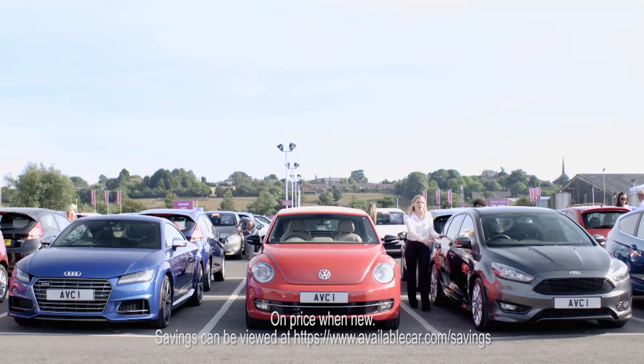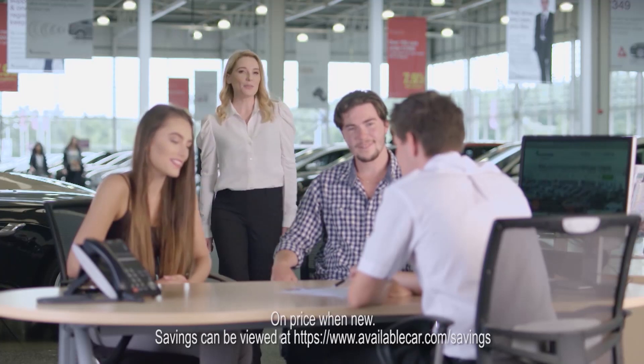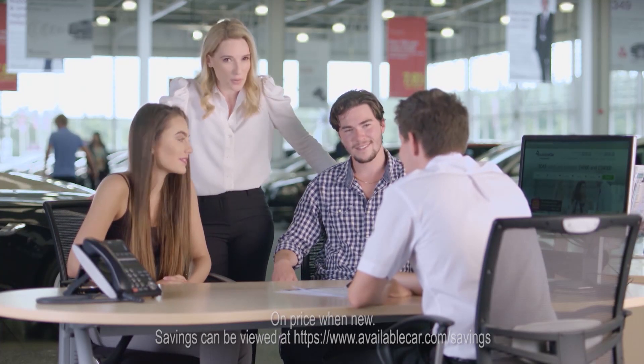Where all cars are unlocked for your convenience. All cars. All of them. And where we don't charge an admin fee, because we believe it's just not fair, and we've always believed in fair.